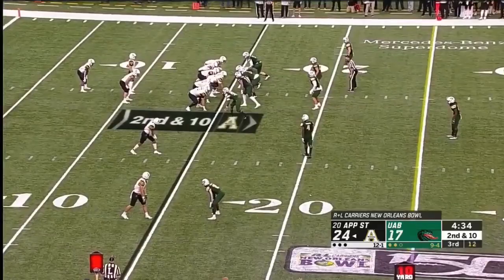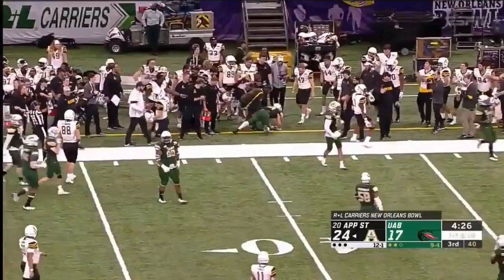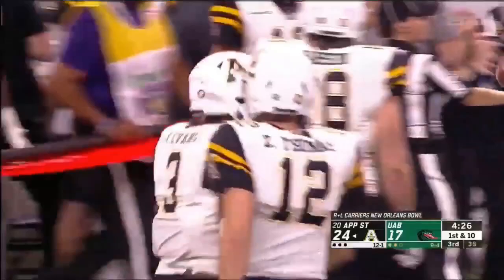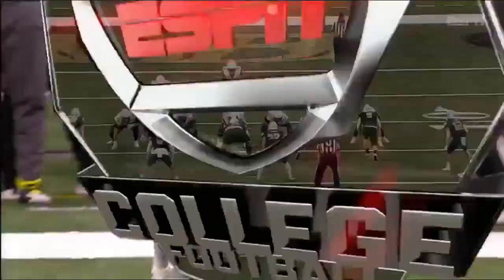Evans with a nice change of direction. What a spin in the backfield to get the extra yardage. He made Grayson Cash miss and he picked up 19.